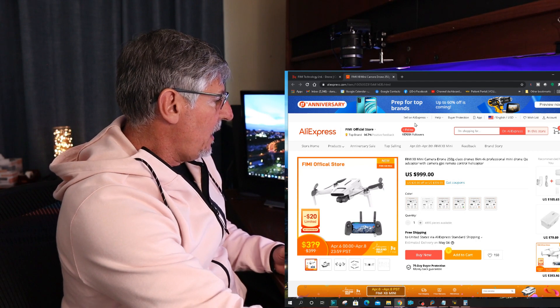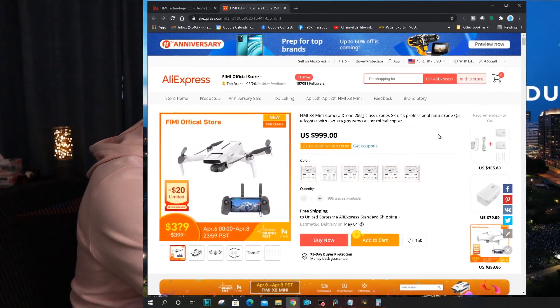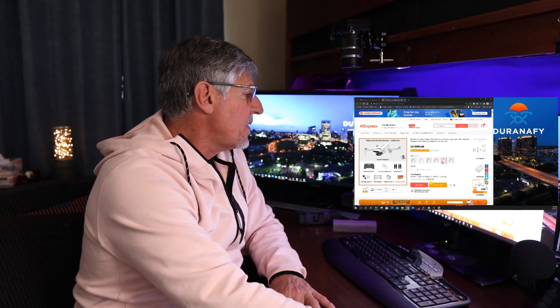Here it is. AliExpress is hosting the Femi official store, and that's where it's going to be sold from. Option number one: you get a standard battery, nothing else. Option number two is grayed out. Option number three gives you a standard battery and propellers — they show 12 of them. Option number four gives you a landing pad and a standard battery. Option number five gives you the standard battery and a 64 gigabyte card, and option number six gives you the standard battery and a 128 gigabyte card.